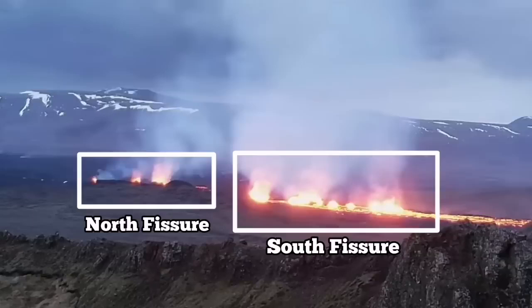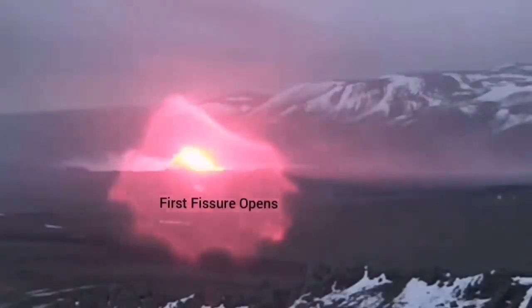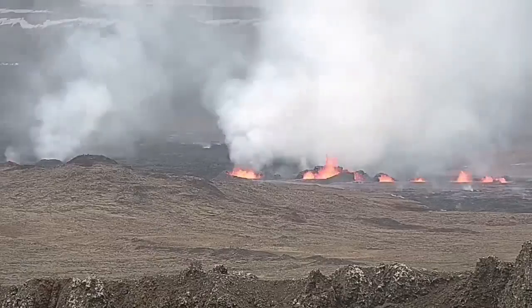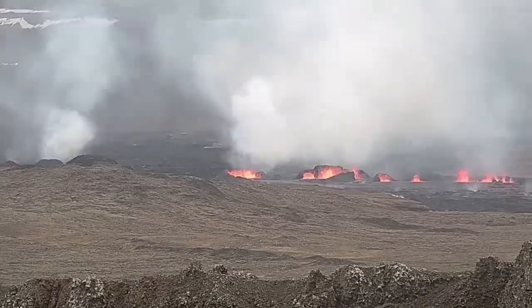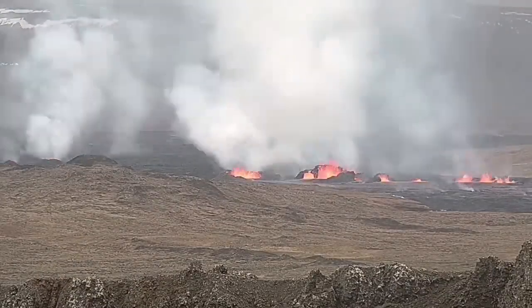There is a north fissure which erupted first and the south fissure which erupted second. This is the moment that the first fissure was opened and the second fissure opened to the right side of it, toward the south. And now you can see them — to the right the second fissure, and to the left the first fissure. As you can see, they are erupting and forming large craters.